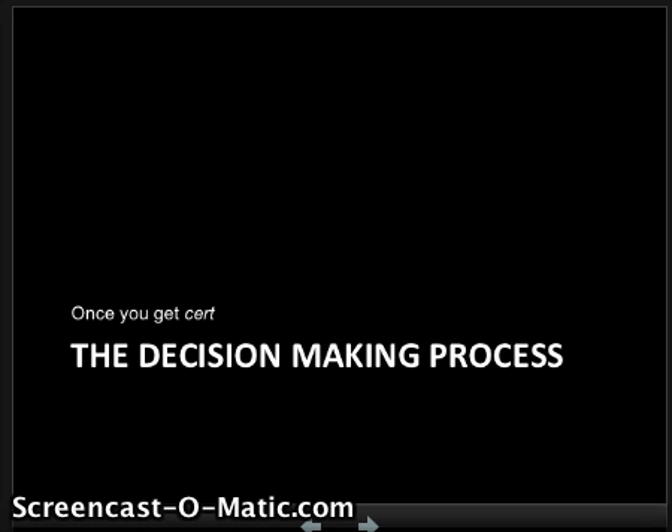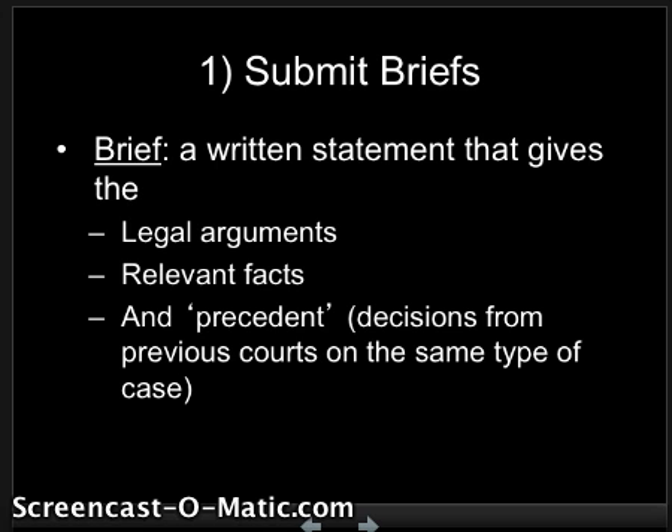So the decision-making process: once you get to the Supreme Court, what happens if you're one of those lucky less-than-1% of cases that actually made it here? Step one — they're going to tell you to submit a brief. A brief is a written statement from your lawyer that gives the legal arguments, relevant facts, and precedents — the decisions from previous courts on the same type of case. A brief is not actually short; they usually are around 50 to 100 pages long. You submit these usually a month before you have to show up in court.